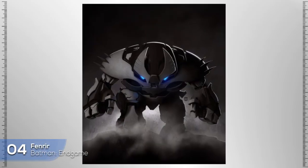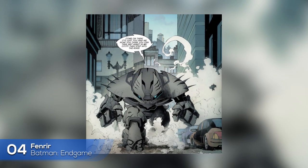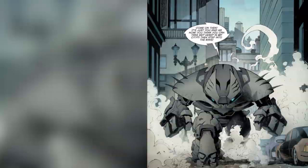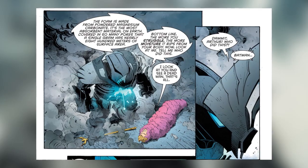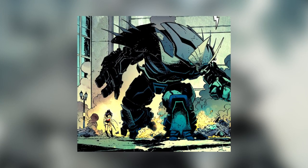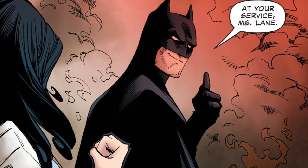Number 4: Fenrir, also known as the Justice Buster. This suit is specially designed to take down the Justice League. It knocked out the Flash at hyperspeed, dehydrated Aquaman, and defeated every Justice League member with ease. Who can make a suit capable of taking down the most powerful humans on Earth? Batman can.